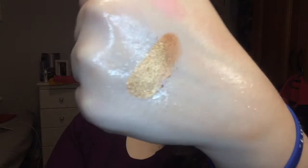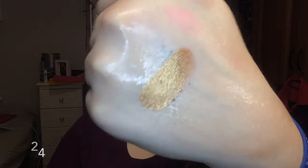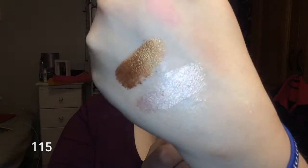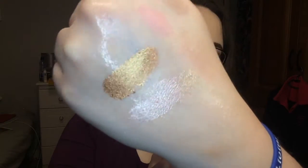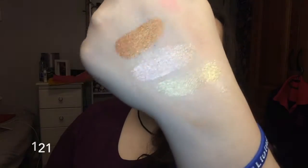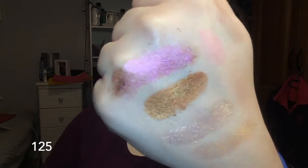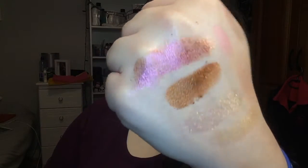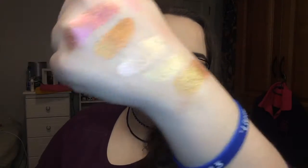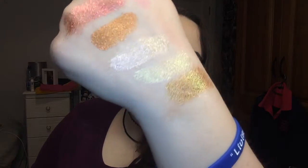So this is number 24. This here is 115 - it's like a light gold, rose gold I suppose, it's really pretty. This is 121 and it's like a greeny kind of gold, it's really pretty. I put on way too much of this but it's 125 and it goes from pink to gold reflex, it's so pretty.